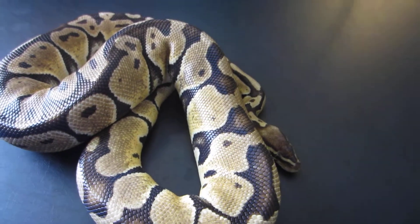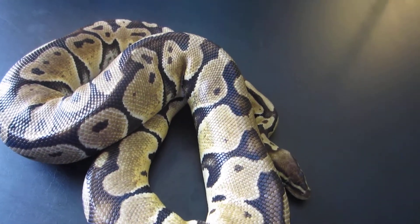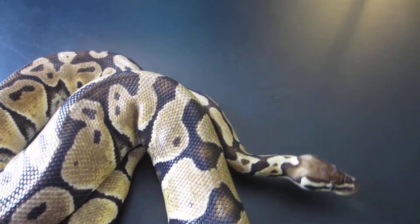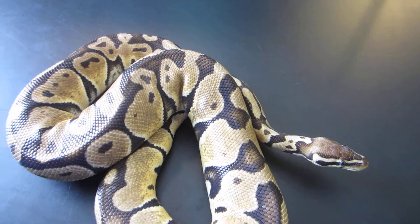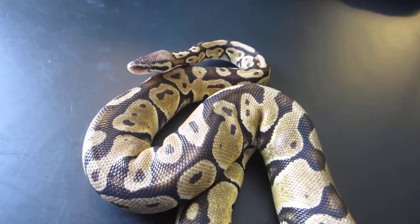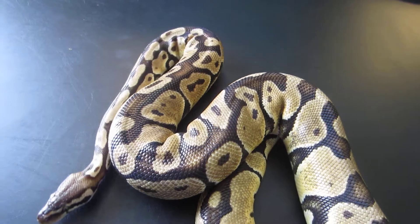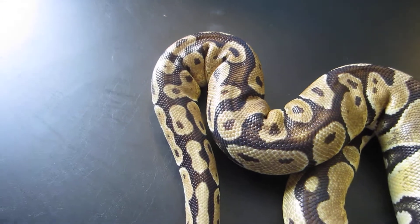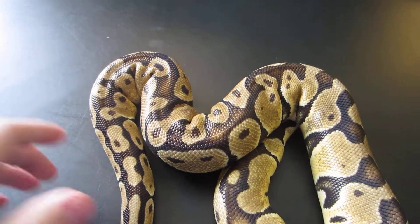Hey guys, how you doing? This is Benjamin with Benjamin with Exotics, and in this video today we're going to be discussing something that doesn't get talked about too much in the reptile hobby, which is going to be reproduction. This is not really the breeding — this is how babies are produced, which is egg layers versus live birth. We're going to be looking at the pros and cons of each, and in my opinion, which one is overall better for the snake. Let's get straight into the video.